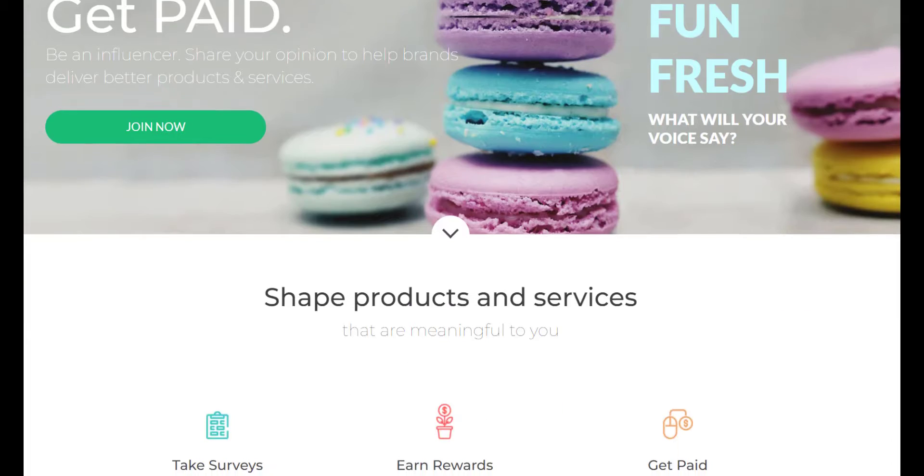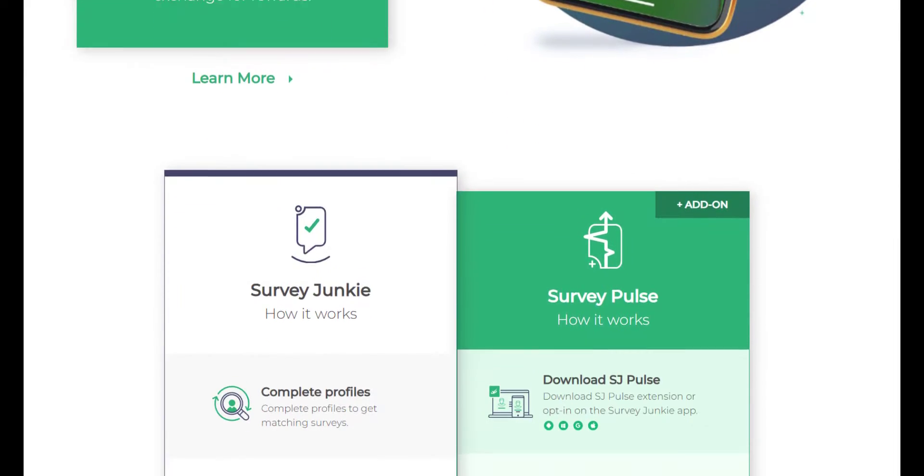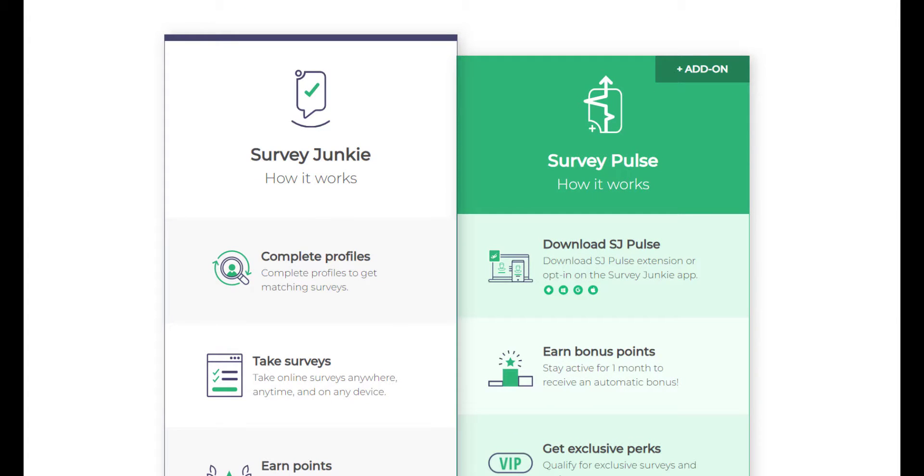To sign up with Survey Junkie, all you have to do is hit Join Now on the website homepage. From there, you can begin your application via a Google or Facebook account, and by offering additional information like your zip code, your date of birth, and your gender. Once you create an account, you'll begin filling out your profile by answering questions about yourself.